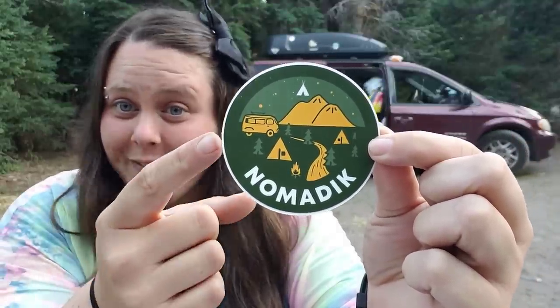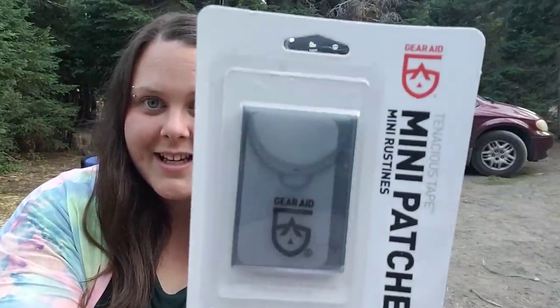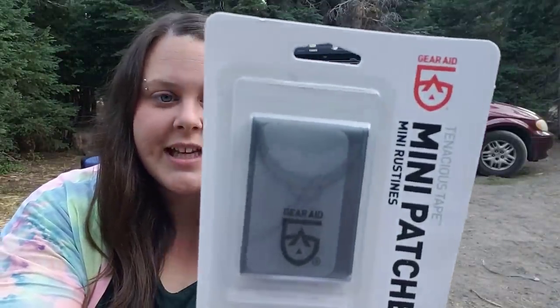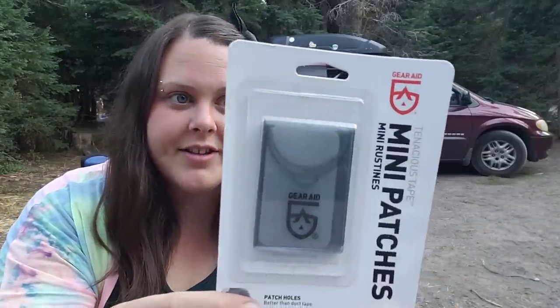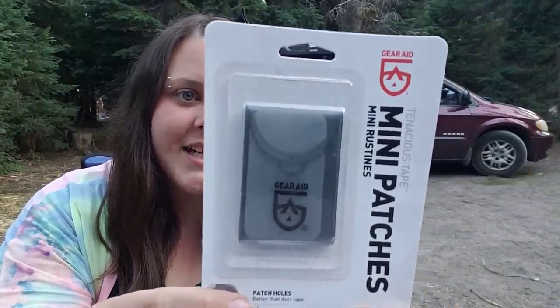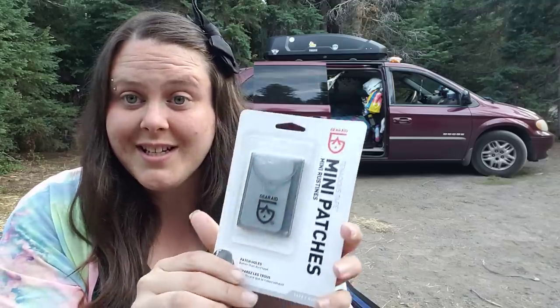They also sent me a sticker that looks van life related — it says 'Nomadic' with a cute little mountain scenery. The next thing in the box is patches from the brand Gear Aid — again, 20% off with NOMADIC20. It's Tenacious Tape: patch holes in jackets and gear instantly, pre-cut for convenience — just peel and stick. They're two and a half by one and a half inches — three black nylon and three clear — six patches total, which will definitely come in handy.